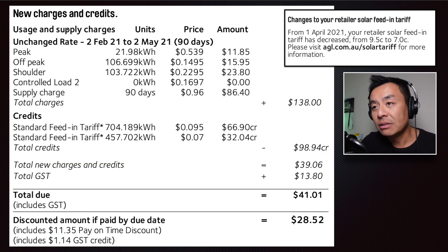Let's break it down. We've got a time of use plan here for my household. We've got a peak period, off-peak period, shoulder, controlled load two, and also a supply charge. Peak period is between 2 and 8pm every weekday. Off-peak is between 10pm and 7am every single day. Shoulder is every other time in between. Controlled load is what my hot water used to be on, and I'll explain why I don't use that anymore. Supply charge is a daily charge, of course.